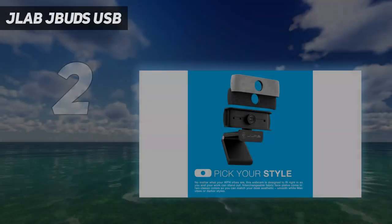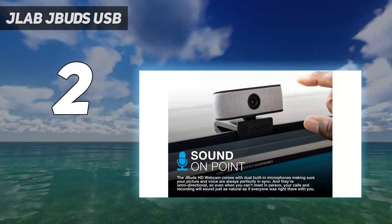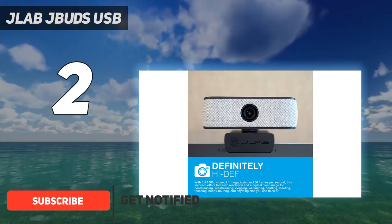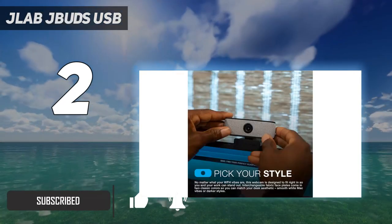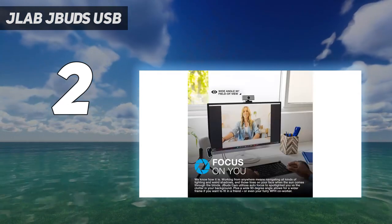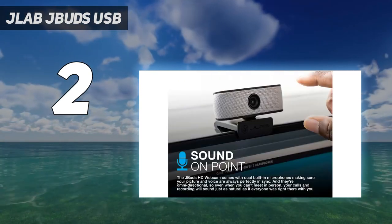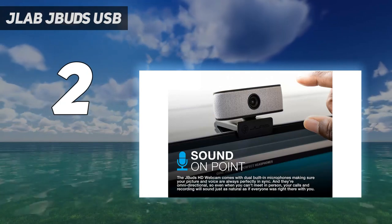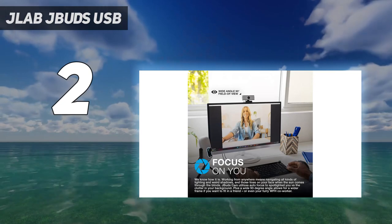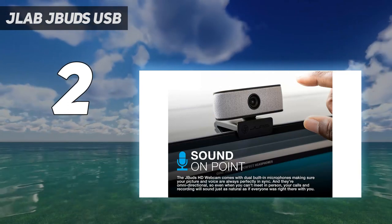The JLab JBuds USB Webcam is a nice upgrade from just about any stock webcam that came with your laptop. It provides a solid 1080p image at 30Hz — most laptop webcams still max out at 720p — and a wide 93-degree field of view, wider than some pricier models. While testing it, we did notice a few corners that have been cut: there's no privacy shutter, the audio quality is not very impressive, and the autofocus is a bit on the slow side.